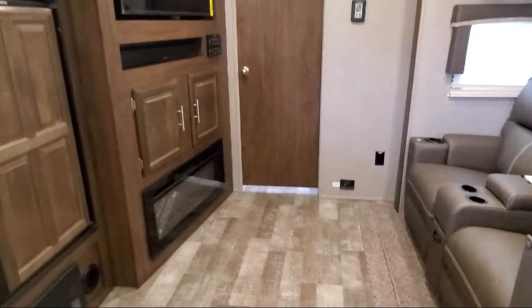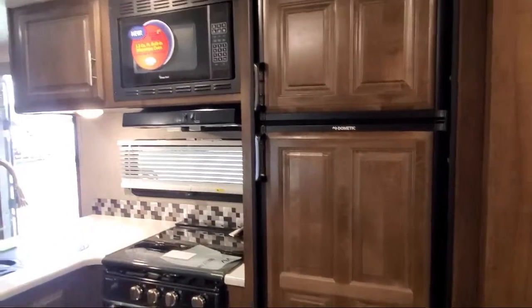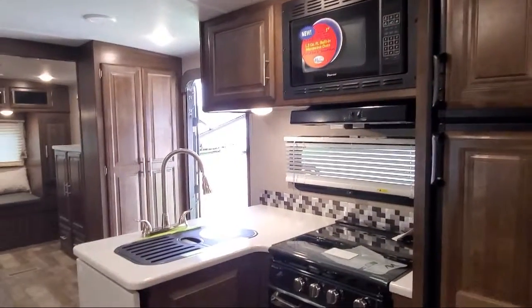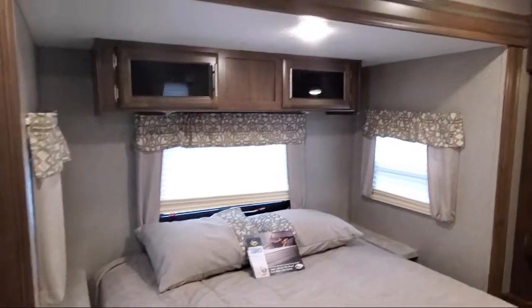Double wardrobes, bedroom dresser, TV hookup in bedroom, under bed storage, LED interior lighting, water filtration system, bedside power outlets, and sink covers.